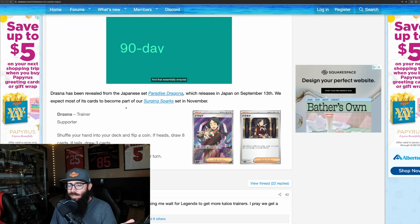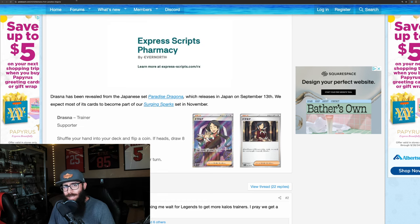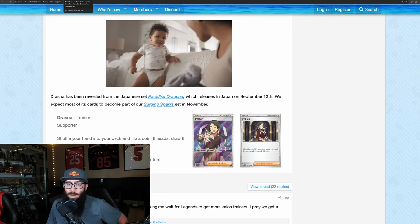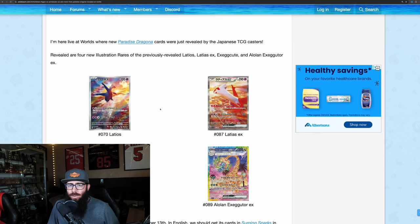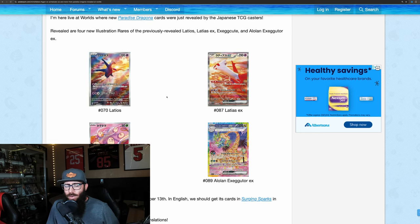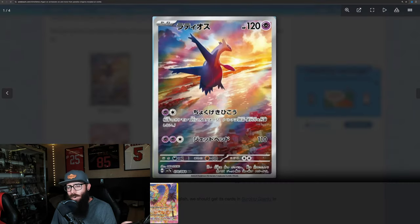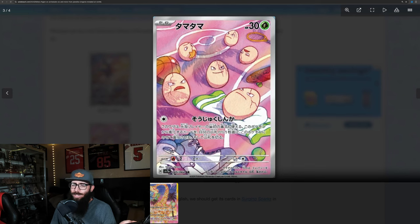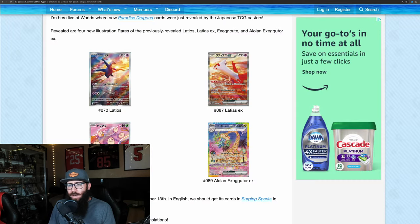Hopefully in the not-too-far future we'll get the full list very soon. Make sure you're subscribed to the channel so you can stay up to date — I'll be posting a video as soon as we have that. Just to touch on these real quick in case you're new to the channel: these are four other cards that were introduced for Paradise Dragona. We have the Latios here — stunning card, looking great. The Exeggutor, which is super silly — love that he's chilling on the basketball court. And the Alolan Exeggutor, which is going to be one of my chase cards from this set.